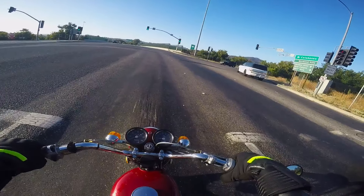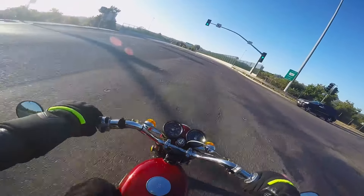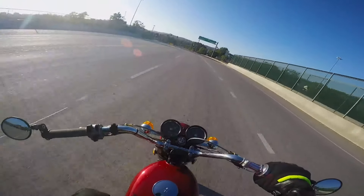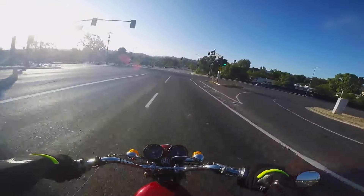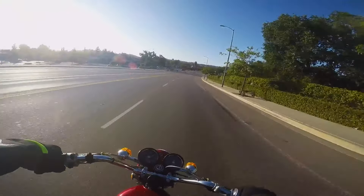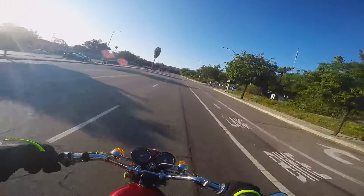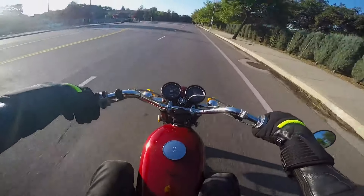I think if I let it start coughing and then flipped over to reserve and kept going, it might get like 110 or even 120 miles on a tank — which is like double what he said he gets on his bike. So at that point, I don't care how much faster it is; it's not twice as fast. It's not double the power to the point where it needs to be getting half the mileage.